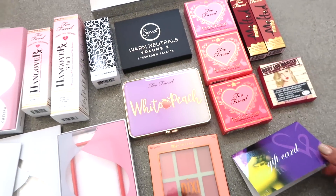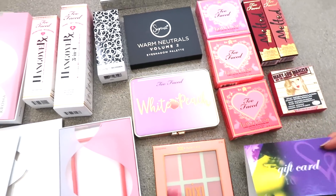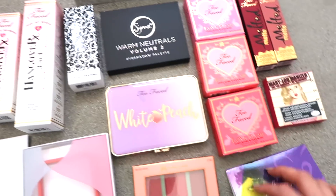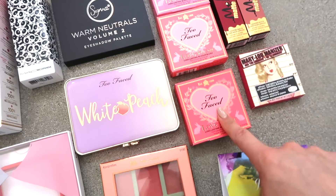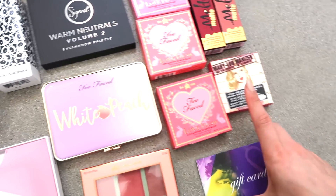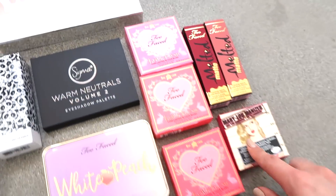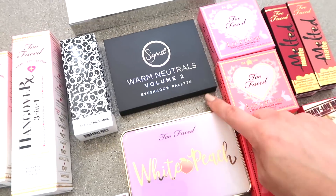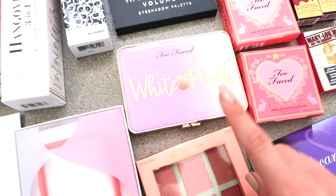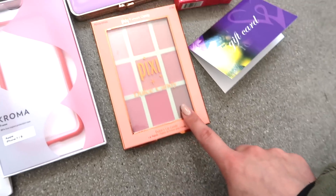Let me show you the prizes for my 800,000 subscriber giveaway. I'm going to be giving away a $500 gift card to Windsor as well as a bunch of makeup products — the Too Faced Love Flush blushes, Too Faced Melted Matte lipsticks, the Mary Lou-Manizer highlighter, the Sigma Warm Neutrals Volume 2 eyeshadow palette, and the Too Faced White Peach eyeshadow palette.